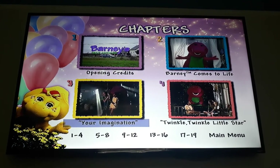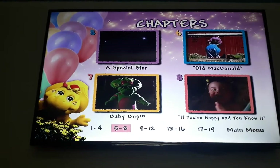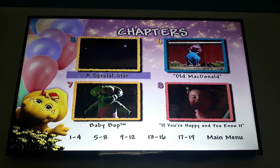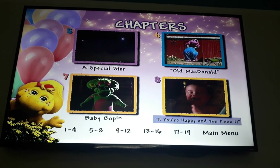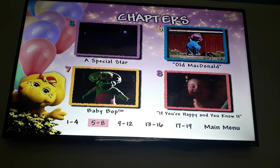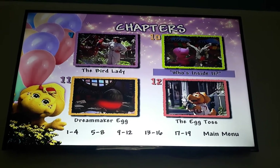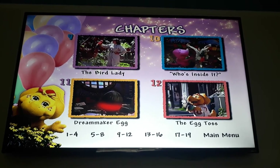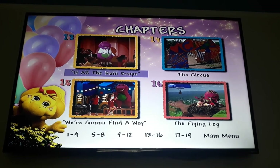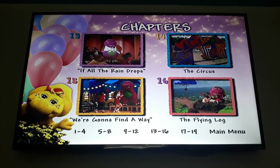Barney comes to life. Your imagination. Twinkle Twinkle Little Star. One and four and then five by eight. And then there's the balloons and BJ. A special star. Old MacDonald. And then Baby Bop. If You're Happy and You Know It. Nine by twelve. The bird lady. Who's inside it. Dream maker egg. The egg toss. Thirteen by sixteen. If All the Raindrops. The circus. We're Going to Find a Way. The flying log. And seventeen by nineteen.